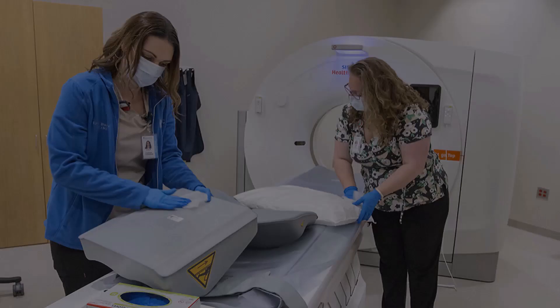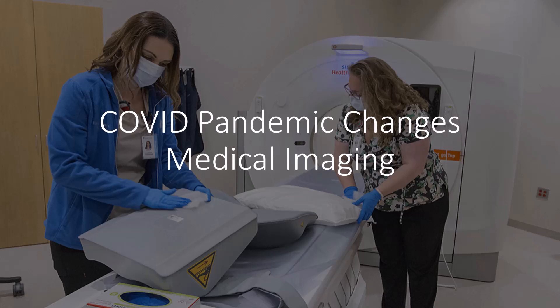Hi, this is Mark Struthers. It looks like fall is rolling around again, and with fall we have to look at COVID and flu time and how this has impacted medical imaging today.